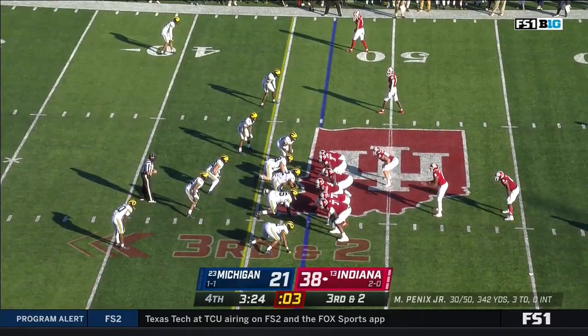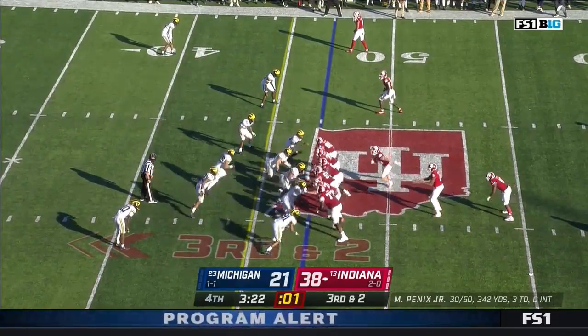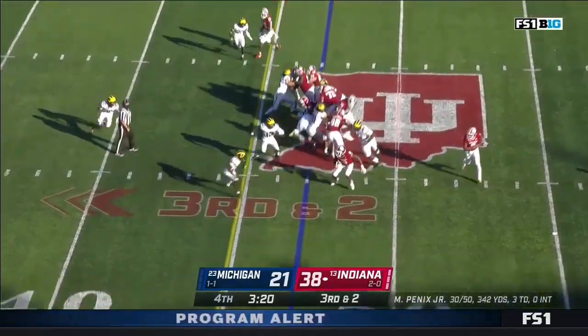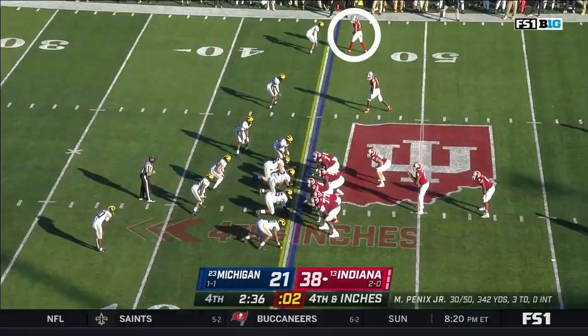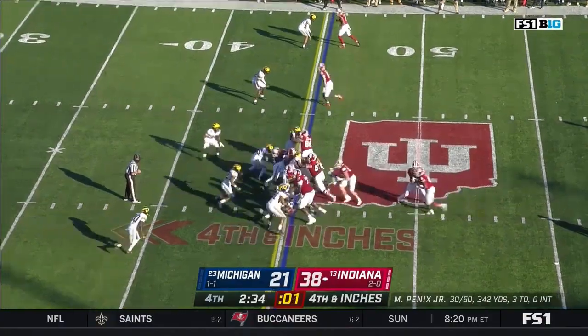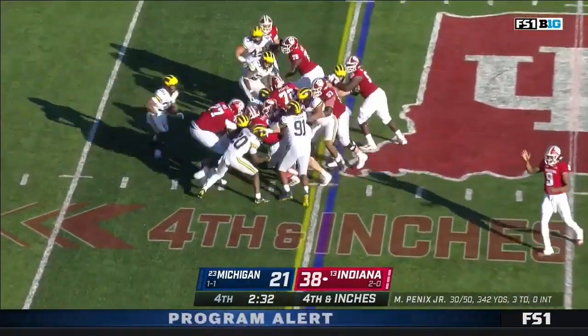Scott's up to 90 yards on 22 carries. Scott one more time — Josh Ross. Going to move it one more time, Scott's going to put it down.